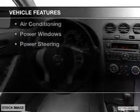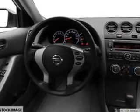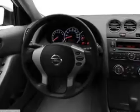The features include tilt and telescopic steering wheel, an alarm system, cruise control, keyless entry, a trip computer, privacy glass, air conditioning, power windows, and power steering.